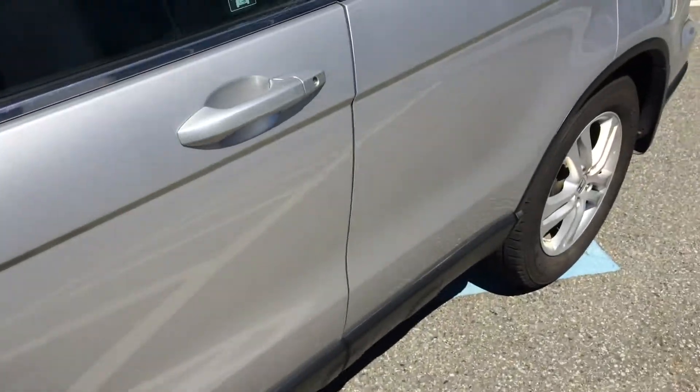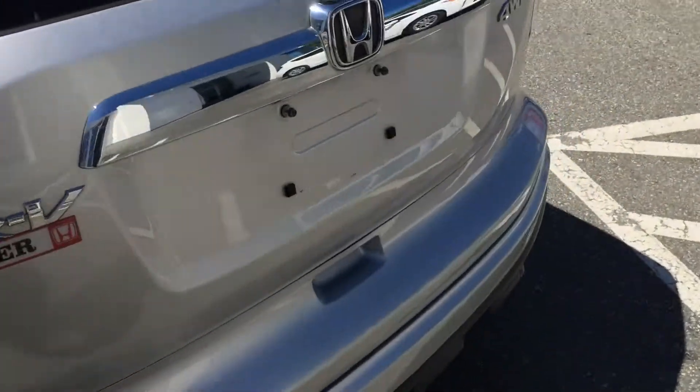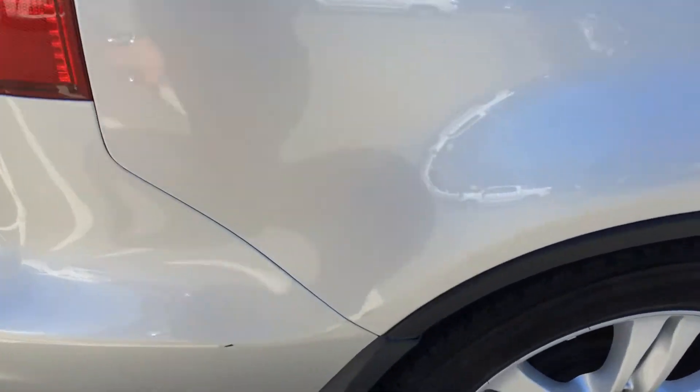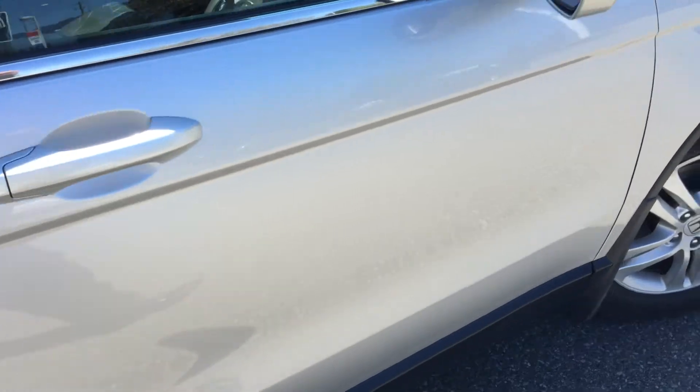Coming down this side, nothing major to point out. Over here on the rear bumper we've had a few chips touched up, which is standard from things being loaded in and out, and there's a little chip here on the rear bumper. Down the passenger side though, nothing really of significance to note.